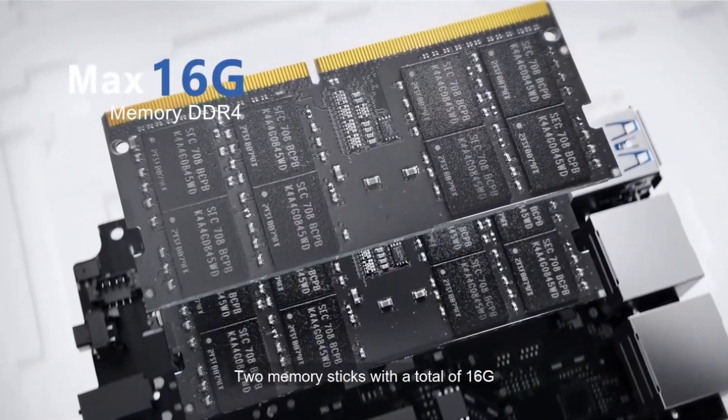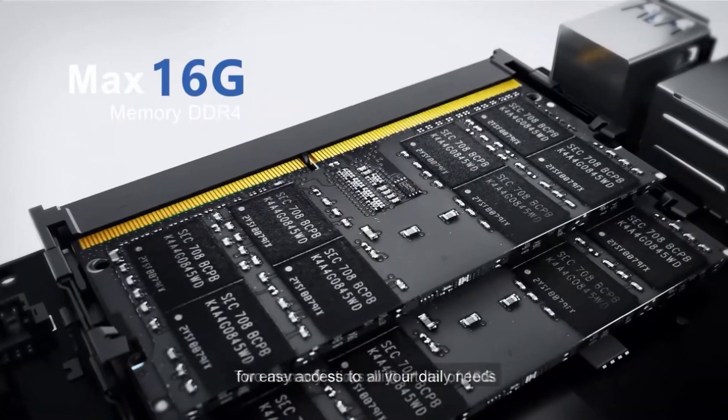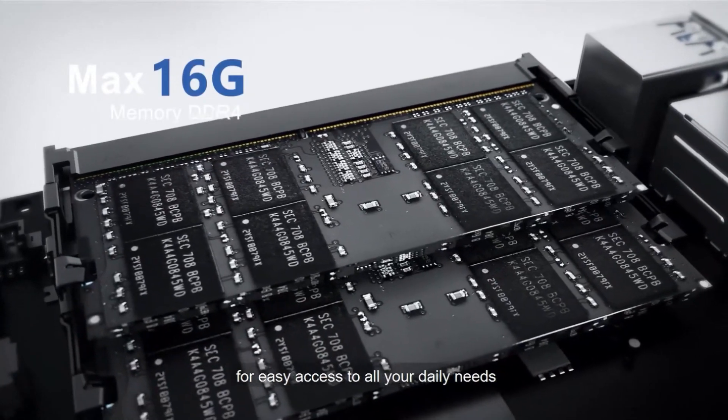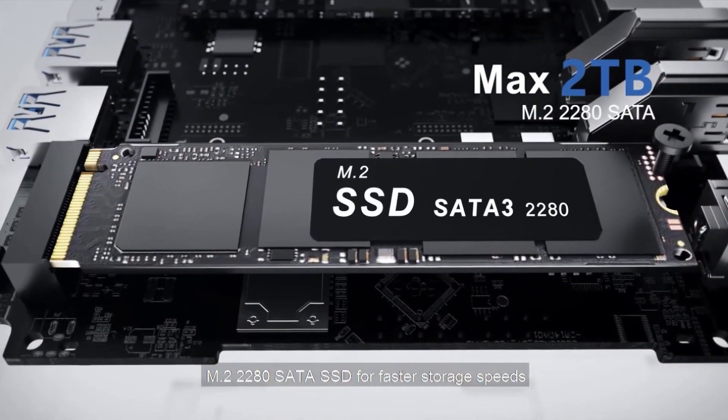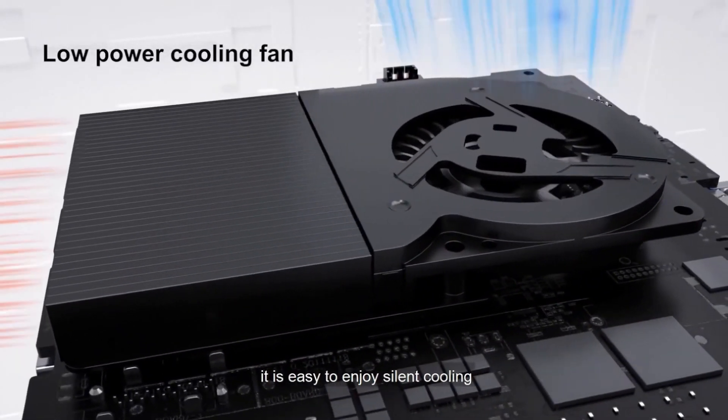With 16 GB DDR4 RAM, a 500 GB M.2 SATA SSD expandable to 2 TB, and an additional HDD slot, this mini PC offers ample storage. Silent cooling ensures efficient, quiet operation and optimal temperatures.